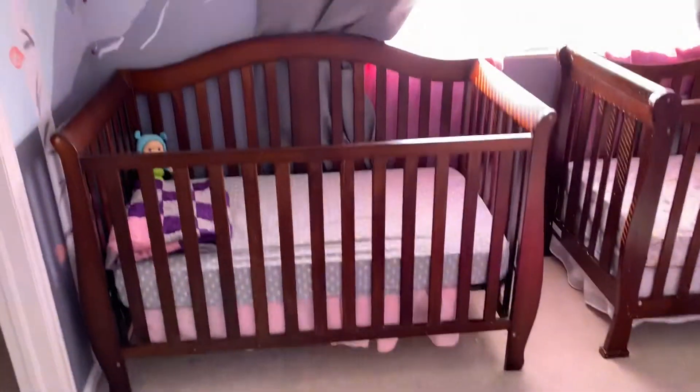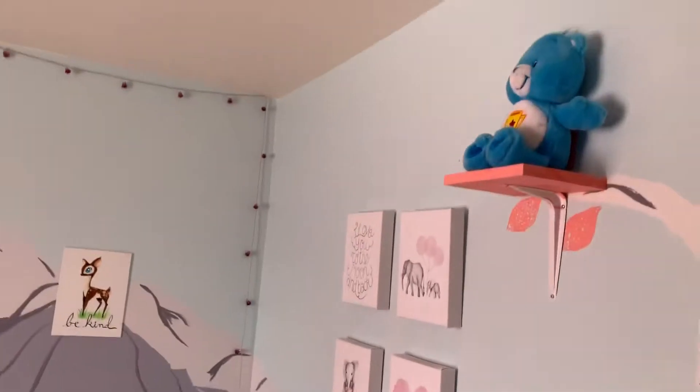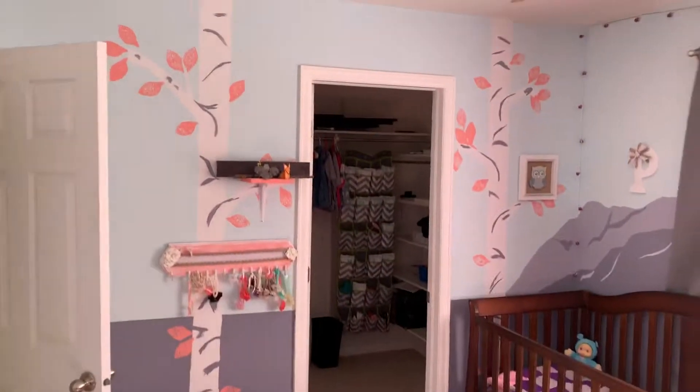Bedroom number two — they're using this as a kid's bedroom. The painted wall wasn't listed in the MLS, so you might have to repaint when you move in if we get our hands on this one. It seems pretty popular. There's a nice little mini walk-in closet, which is nice.